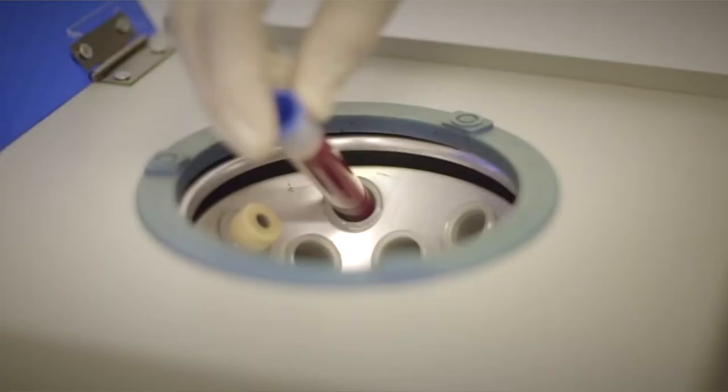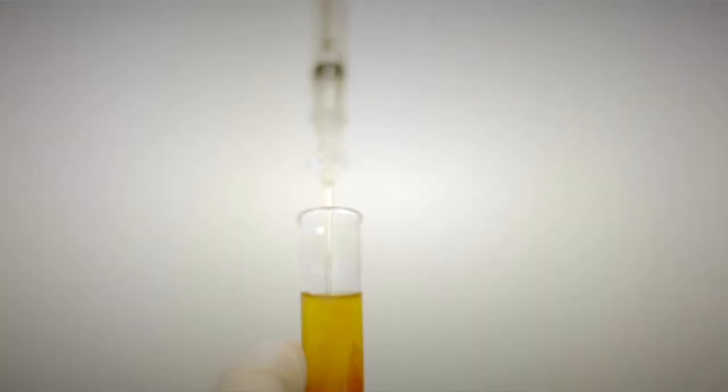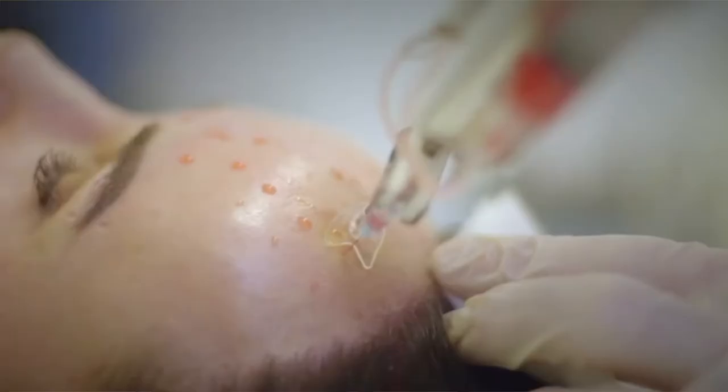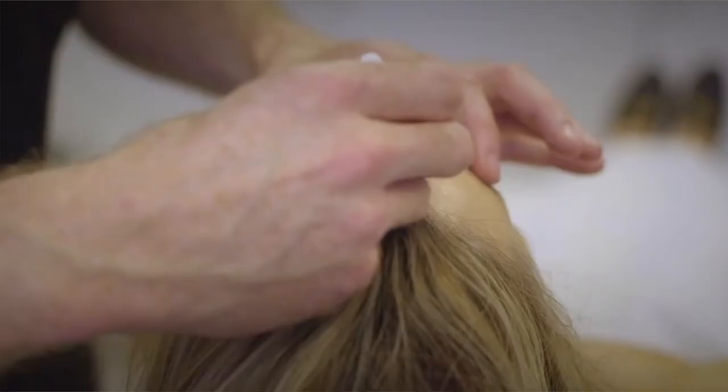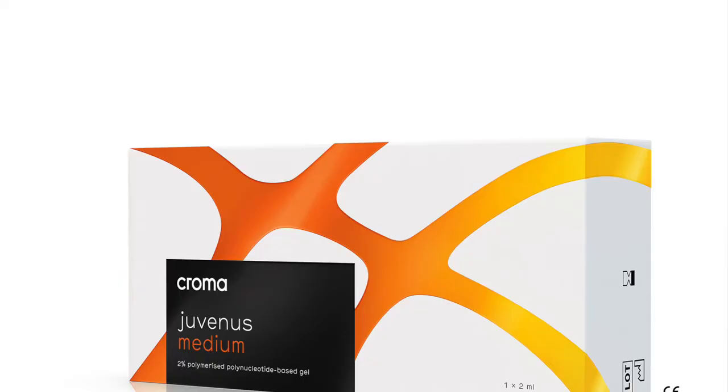It also includes PRP, or platelet-rich plasma, which is a regenerative treatment using your own blood. The Diamond plan also includes anti-aging access, which is discounts on important bio-stimulating treatments like the new Juvenous treatment.